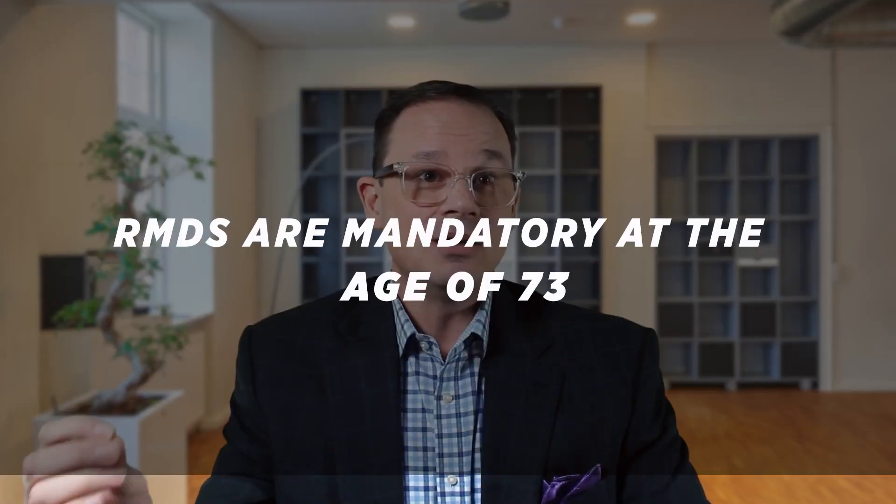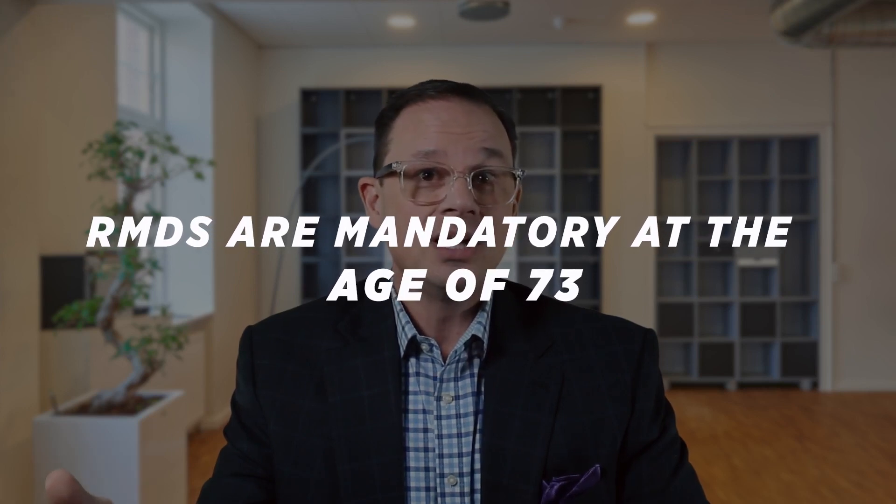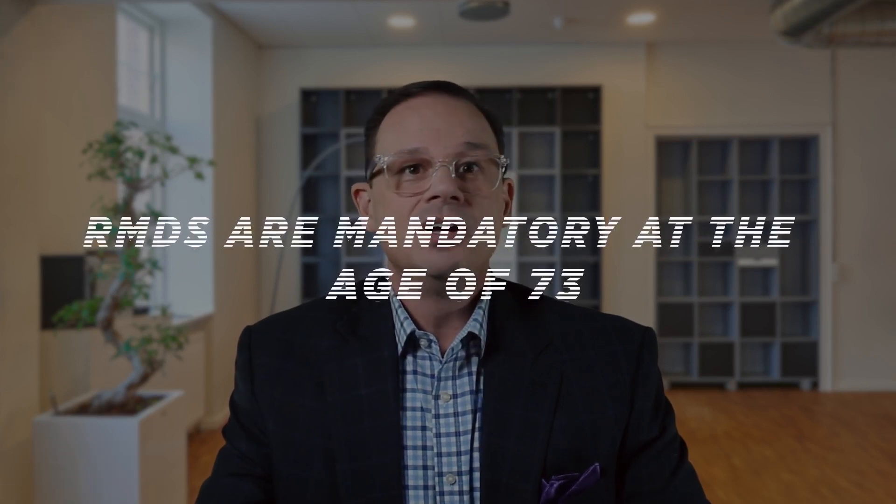Most people don't realize that RMDs are mandatory at the age of 73. If you don't take them, there is a big penalty, and by being forced to take that RMD, it can cause your Social Security to become unnecessarily taxed — a double whammy.